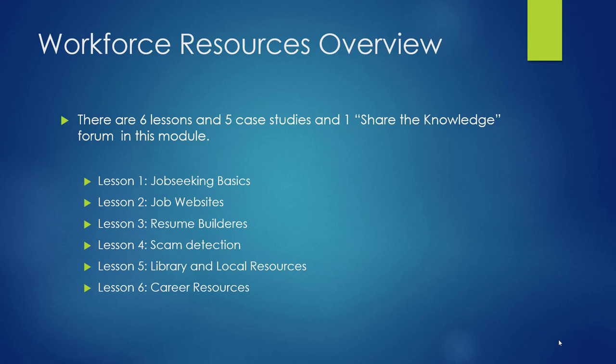Lesson 2 takes a look at the Maryland Workforce Exchange website, and one of the other sites of your choice from the Find a Job Opening Online section of the Job Seekers Toolkit. Based on what you've found out, you will help Mrs. Casmi in the case study. This lesson will take about 45 minutes.